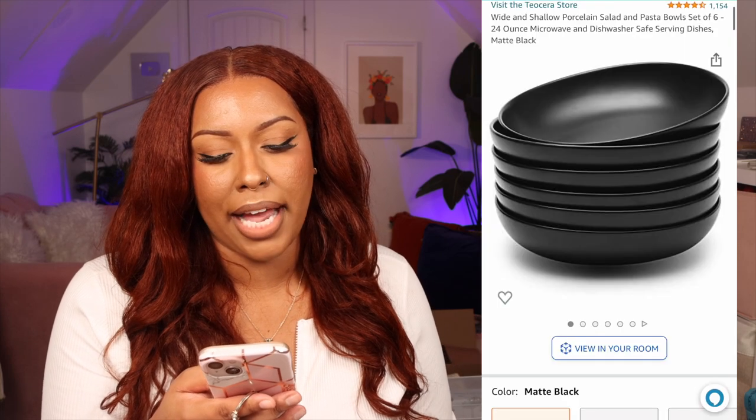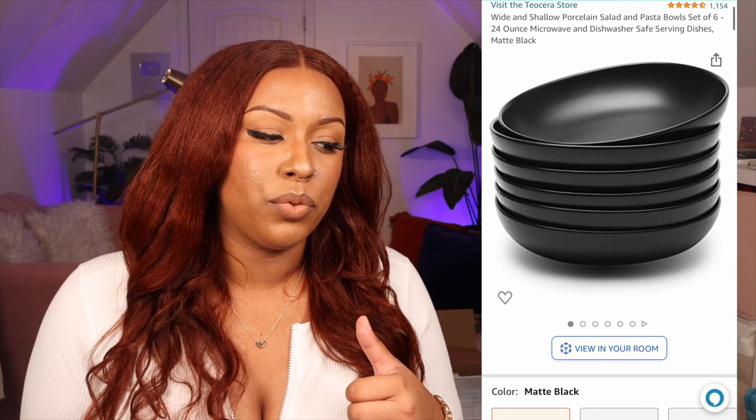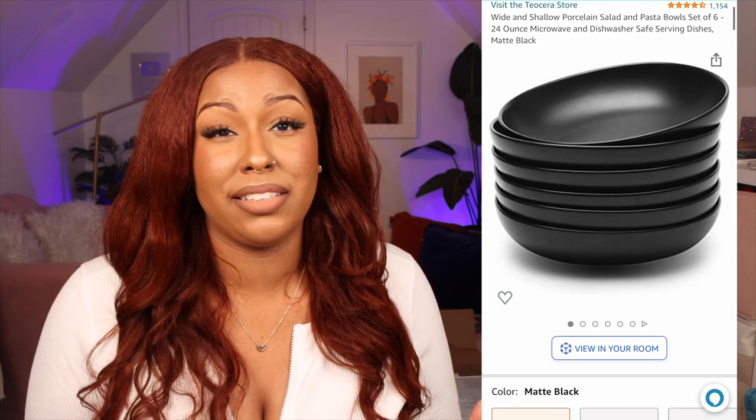I also love these wide and shallow porcelain salad and pasta bowls — a set of six. We actually only have five now because one slipped out of my hand while hand-washing and broke, but it's fine. They're so chic and modern. I eat a lot of rice bowls and salads throughout the week, and having cute bowls and plates just makes you want to eat at home more. It was $40 for the six-piece set — dishwasher safe and microwave safe.